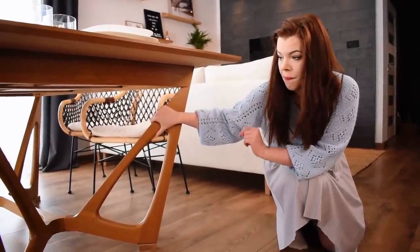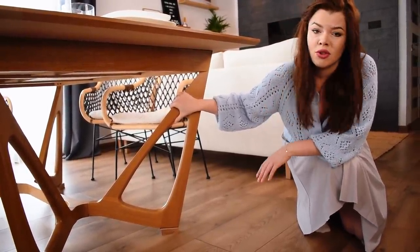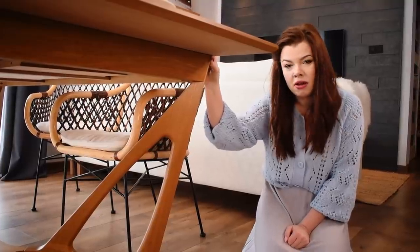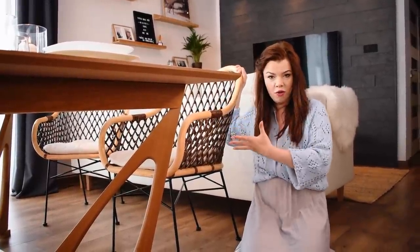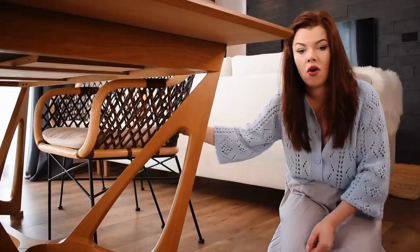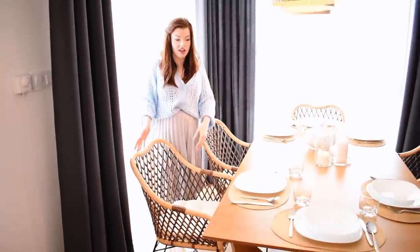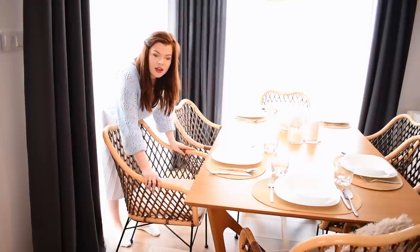Pytaliście o nogi i jak przy nich siedzieć – czy nie przeszkadzają i czy jest miejsce na nogi. Absolutnie nie ma problemu, nie musicie się martwić. Jedyny mały mankament to taki, że wybraliśmy krzesła bardzo fotelowe i chcieliśmy, aby wchodziły pod stół. Podstawialiśmy stół na dodatkowych nóżkach – dzięki nim krzesła całościowo wchodzą pod spód. Bez tego wchodziły tylko częściowo. Jeżeli wybierzecie zwykłe, klasyczne krzesła, to bez problemu wejdą pod każdy stół – chodzi tylko o te fotelowe rączki.